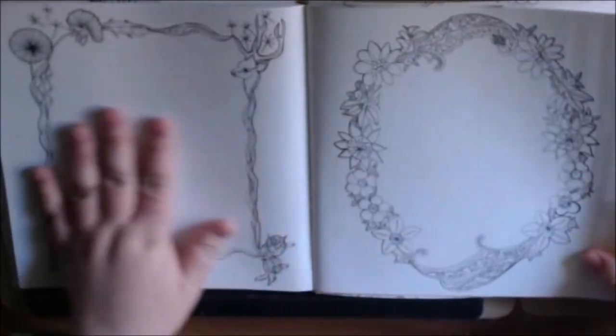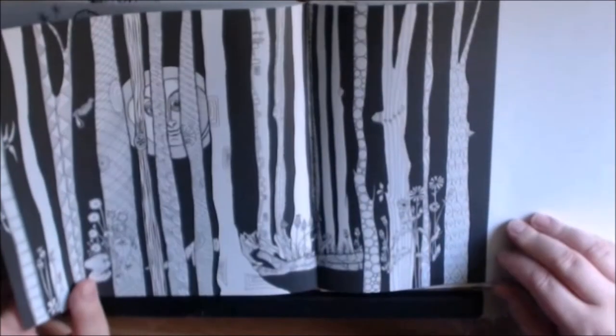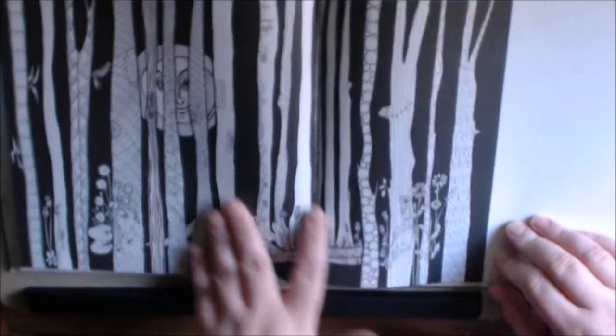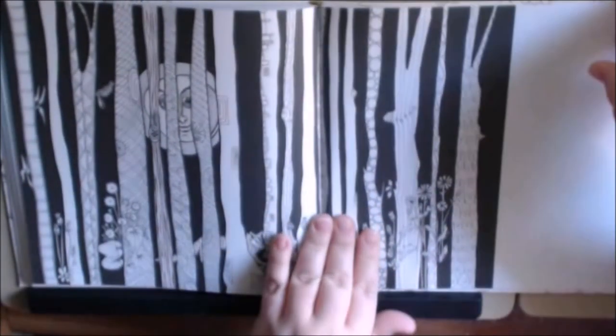I don't like that it's double sided — I can't use my alcohol inks. But this is beautiful. I love the black background.